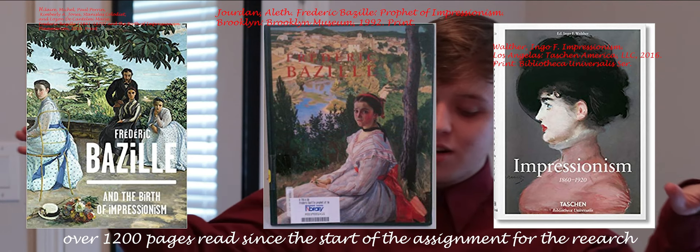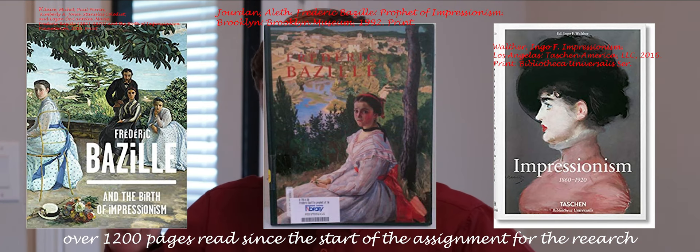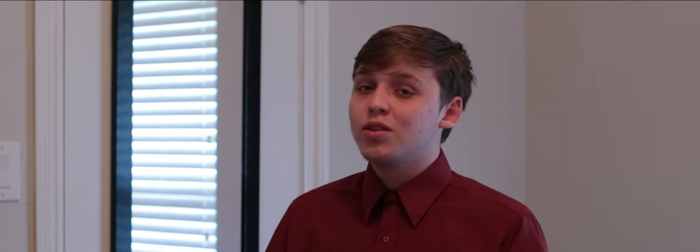Through the mass amount of books and research that I have done on the Little Gardener, Impressionism, and Frédéric Bazille himself, no text or article presented any information or details regarding the outline that I discovered in this painting. It's either everyone looked at it and said that's an unfinished part, or no one paid attention to it. I believe that this portion of the work can definitely alter the story behind the painting.